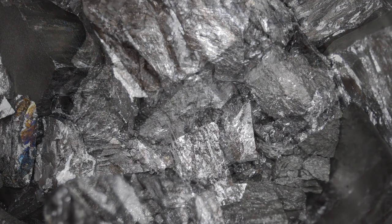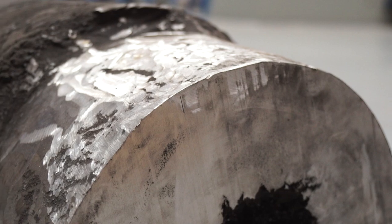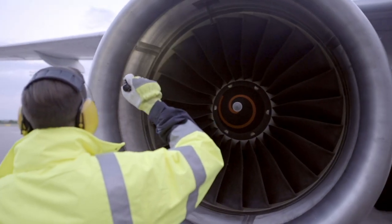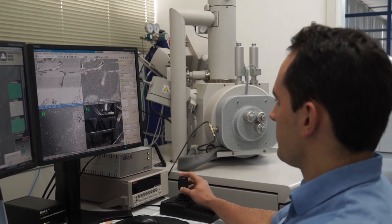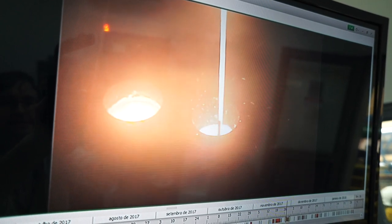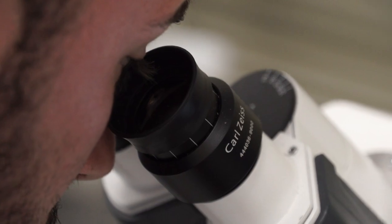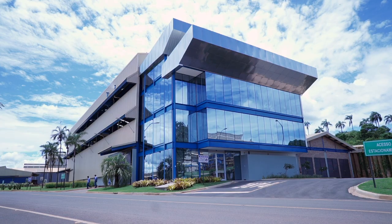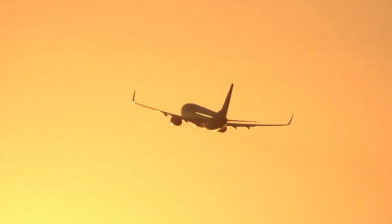Niobium is one of the key constituents in Alloy 718, the world's most widely used aerospace-grade super-alloy. CBMM, the world's leading supplier of niobium and niobium technology, has recently developed a novel process to produce extra-low nitrogen raw materials for the production of a nitride-free Alloy 718. This video explains why this is important and its potential impact on the aerospace industry.